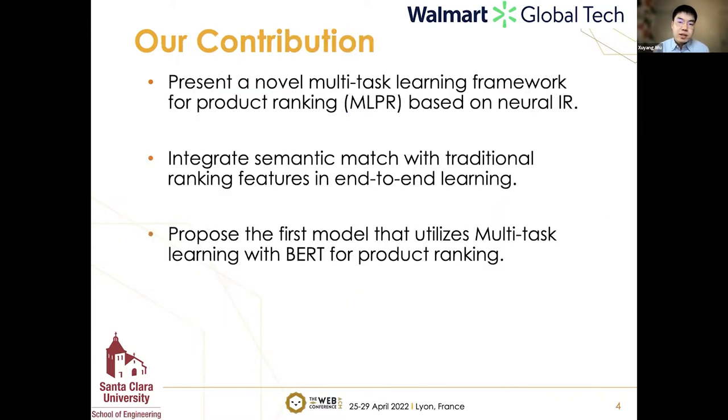In this project, we present a novel multi-task learning framework for product ranking, short for MLPR, based on neural information retrieval. It integrates semantic matching with traditional ranking features in an end-to-end learning manner. To our best knowledge, it is the first model that utilizes multi-task learning with BERT for product ranking.